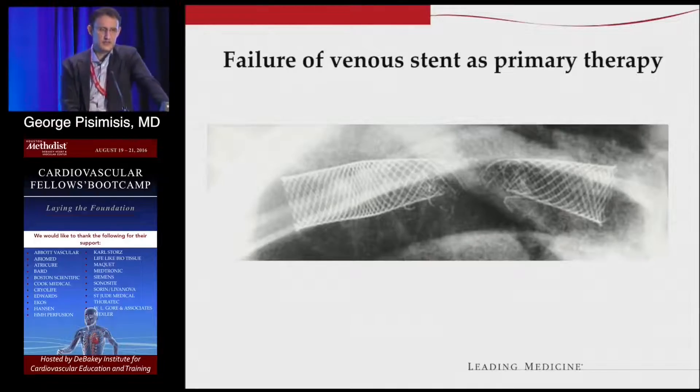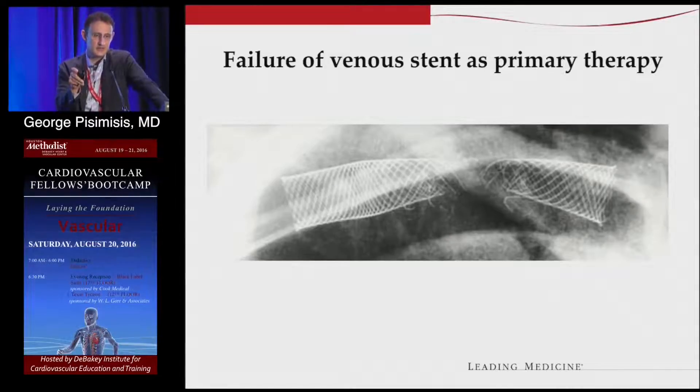Stenting is a problem. It's not the answer to thoracic outlet syndrome or any externally compressed vessel where the compression is from bone. The problem with a stent is, number one, it tends to recoil — so you have a stenosis plus a metal jacket. Second, the area is very dynamic with a lot of torque, which will tend to fracture the struts of the stent. Then you have a ruptured stent that you can't easily fix, and it's a problem if you need open surgery because it's embedded in the intima of the vein.